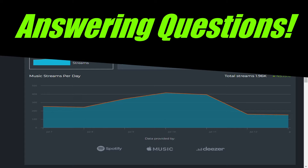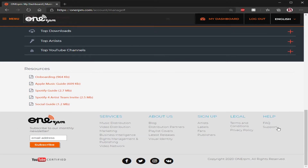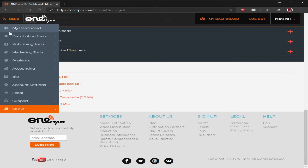You have two options for contacting support. You can scroll down on the right side where it shows 'Help' — underneath, it's going to say 'Support.' That's the first place you can go if you need help with things like deleting your profile, deleting music, deleting an album, how to update your music, change the name of something, or something like that. You go to support.